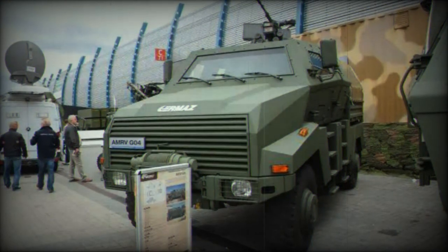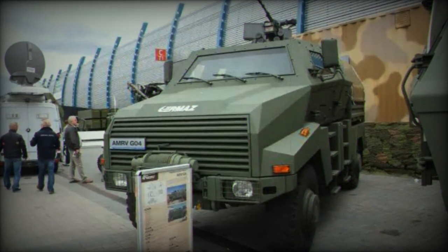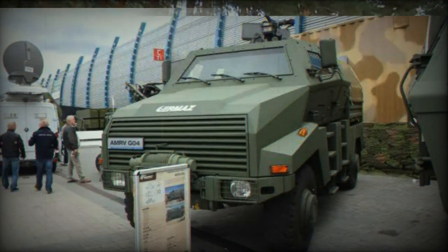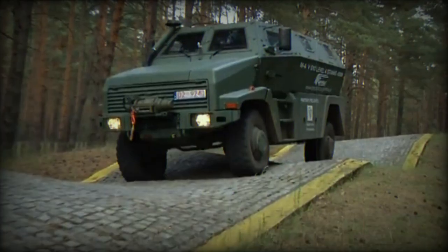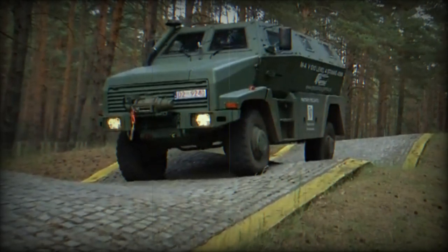The vehicle measures 5.87 meters in length, 2.42 meters in width, and 2.64 meters in height. With a wheelbase of 3.85 meters and a ground clearance of 480 millimeters, the AMRV G-10 is designed for superior off-road capabilities.